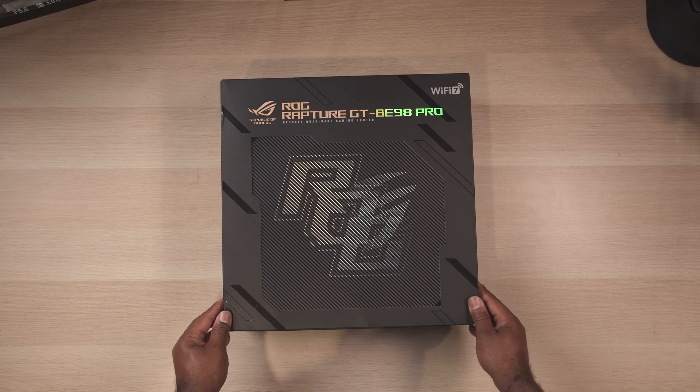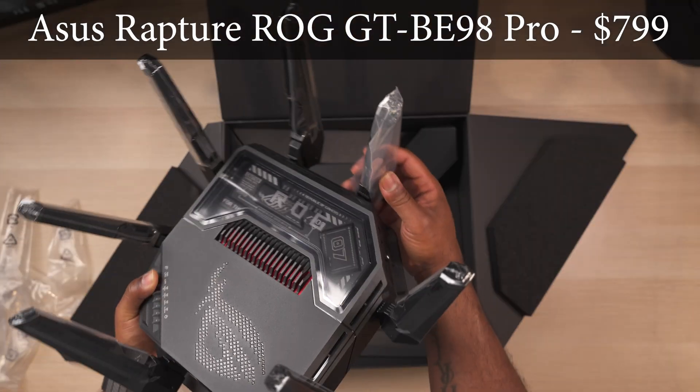Alright, so with all that out of the way, let's get started. These are going to be in no particular order and the first router in our lineup is the one with the longest name — the ASUS ROG Rapture GTBE98 Pro.